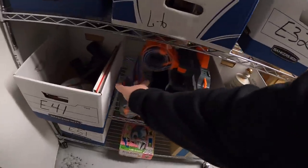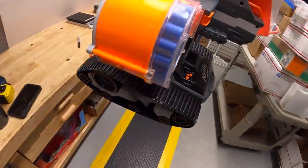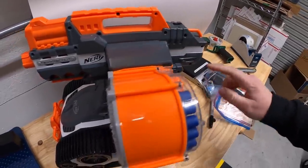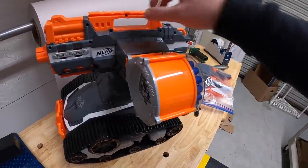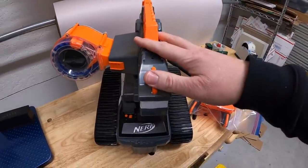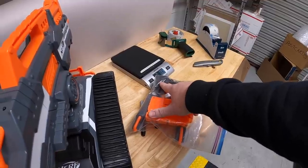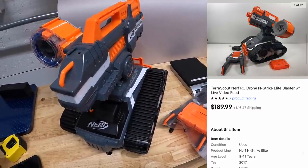Last thing we're pulling is a big one — the Nerf Terra Scout Drone. You guys saw me buy this at Goodwill a couple weeks ago. I made a special demonstration video showing it working and put it in the eBay listing, which I think helped it sell. I paid $80 for the drone, $5 for darts, and about $10 for the charger — just under $100 total — and it sold for $189.99 plus shipping. That's it for this video, guys — thanks for watching, I'll see you next time!